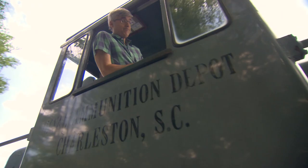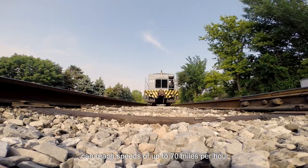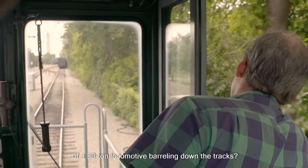Can I make this go faster? Yeah, you can pull back on the handle a little more. Diesel-electric engines can reach speeds of up to 70 miles per hour while hauling freight, and who doesn't love the power of a 50-ton locomotive barreling down the tracks? I'm driving this train. Eyes on the track!